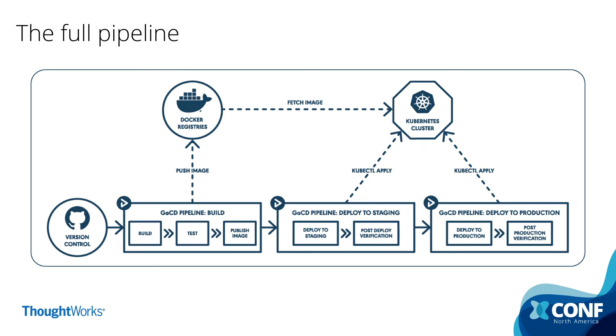A continuous delivery pipeline's job is to kill a release candidate. You cannot prove software is good, but you can absolutely prove it's bad. The job of a CD pipeline is to take code that you committed — or a change to infrastructure, security tests, whatever — run it through the entire pipeline, and prove it's not good enough. Kubernetes has nice features that allow us to do this, like namespaces. I can push the image to a Docker registry, do a kubectl apply, which takes only the differences and puts it on staging — it's still the same cluster, just a namespace difference. This enables things like canary releases where you're deploying only to a certain percentage of clients.